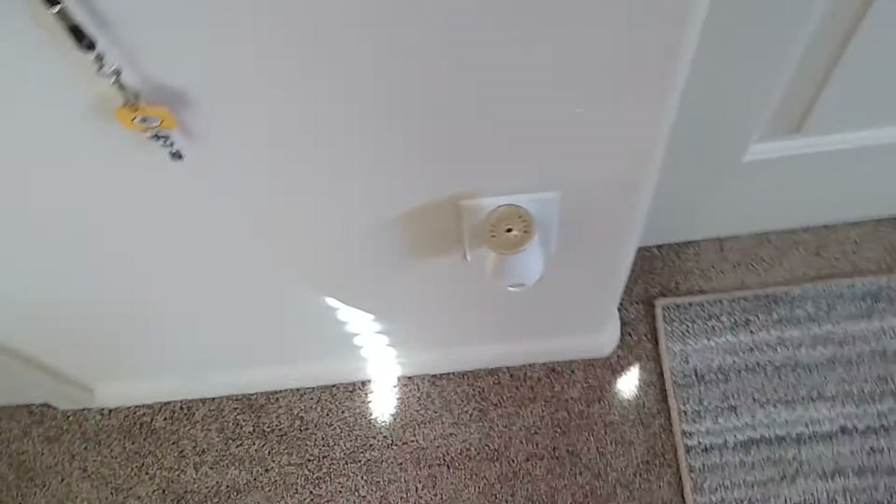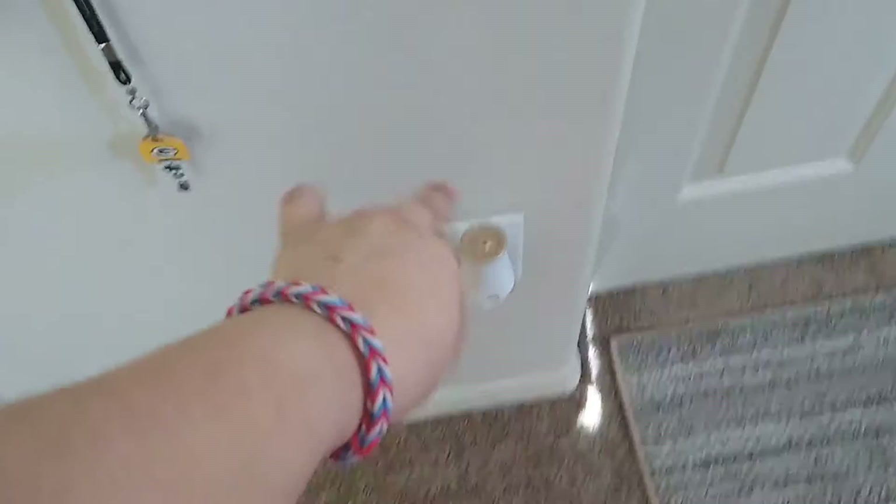This air freshener is from Walmart I think. And this little carpet I moved from my closet is also from Walmart. Next to that little wall is my door and my closet.